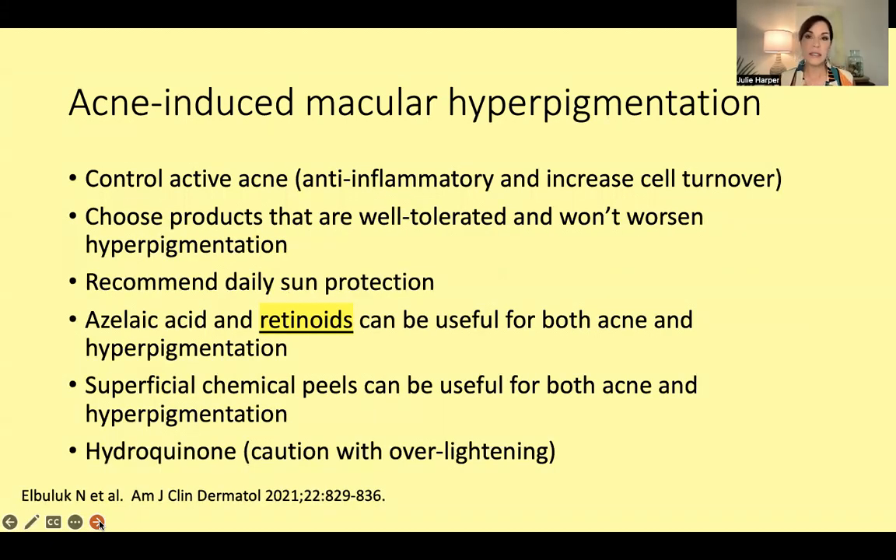This has a negative impact on quality of life, so it's important that we treat it. The question is: do you treat it first, or treat the acne first? The consensus right now is that we treat both. You do have to get the acne under control, particularly the inflammatory component. Using anti-inflammatories and retinoids to increase cell turnover will likely help pigment as well. We also don't want to make the problem worse, so choose products that are well tolerated and recommend daily sun protection.